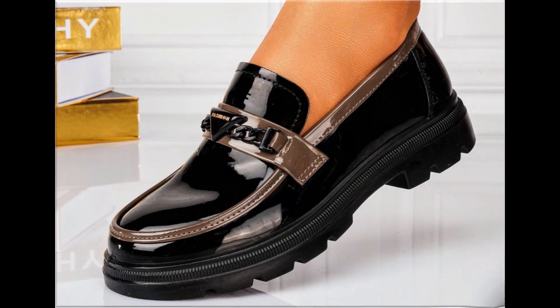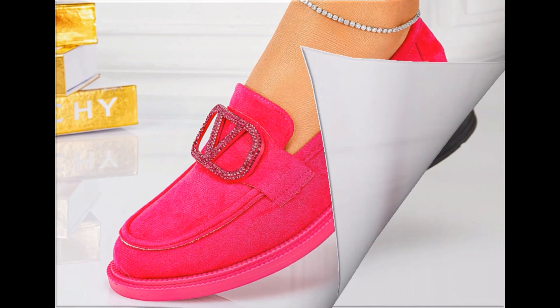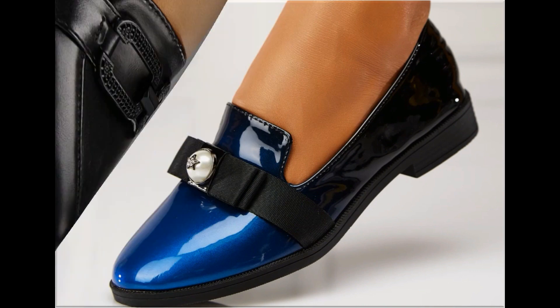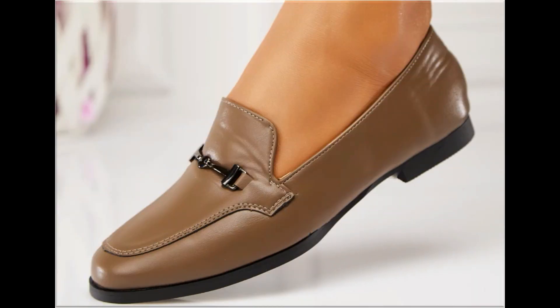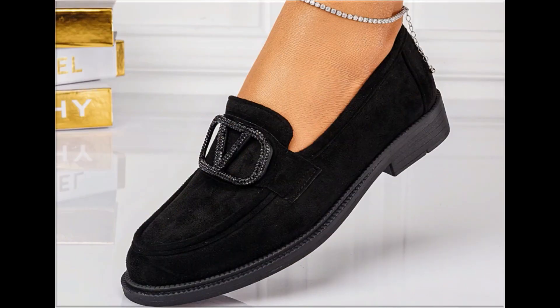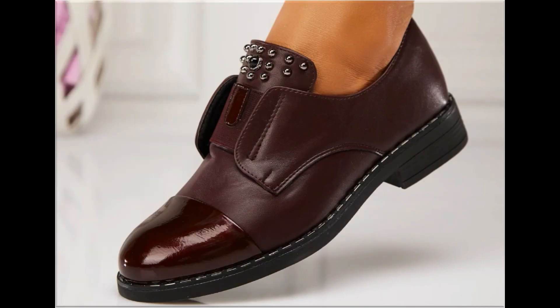Assalamu alaikum, welcome back to my channel friends. Today I am here with very beautiful, stylish, updated and latest designs of different slip-on footwear. One of the best collections you are watching here, which is introduced at this time, with very comfortable, soft and attractive designs launched at this time.